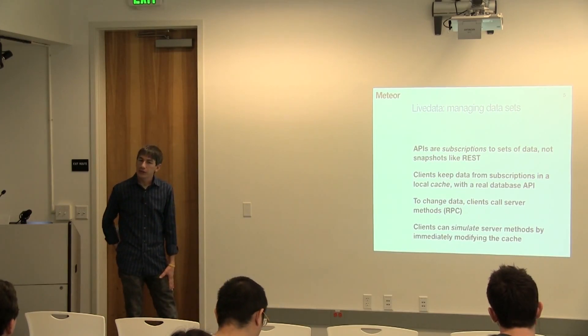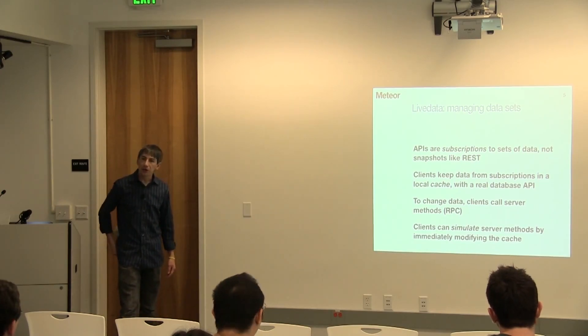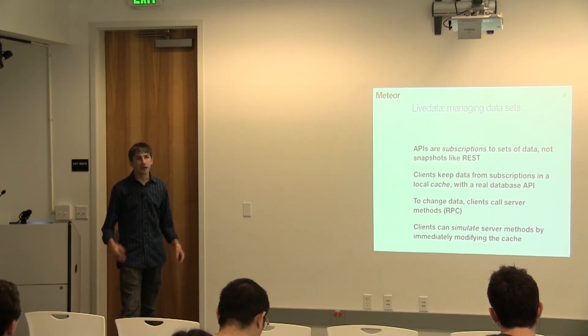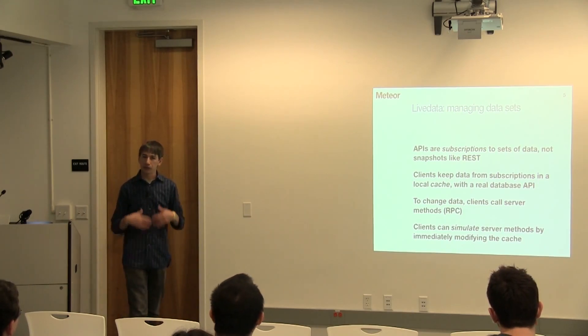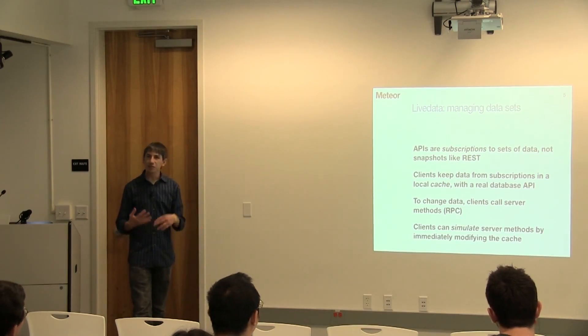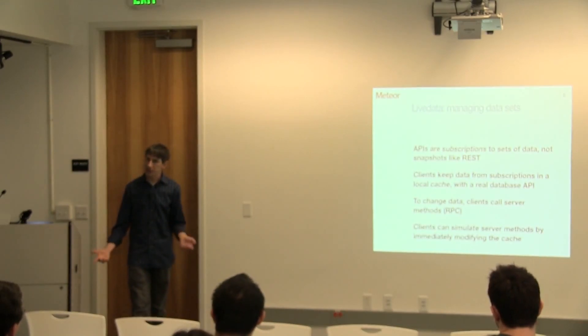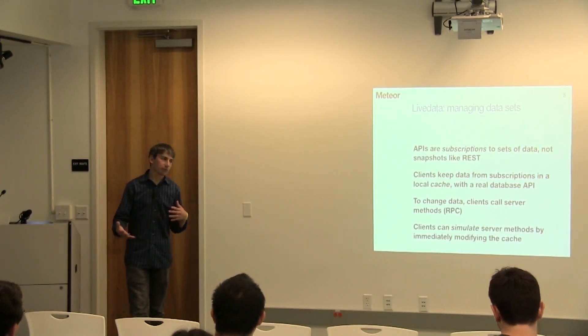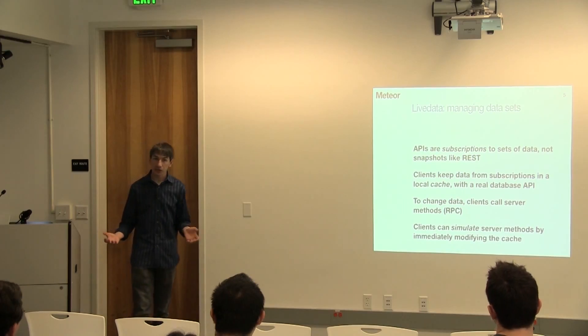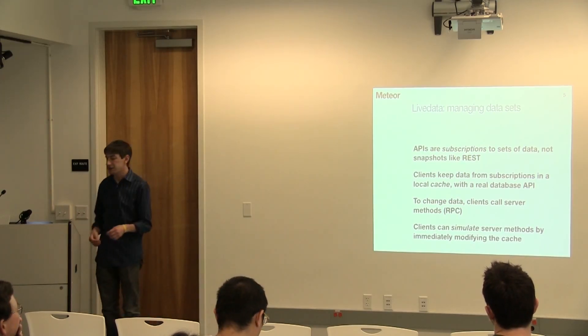Is it synchronous? The implementation can vary, but the way to think of it is it's like the real-time web kind of synchronous — the data will show up, it might take a second. The idea is if you're doing latency compensation right, it doesn't really matter if it takes a second because you can make your local changes immediately. And if someone else posts a comment on a Facebook story, it's okay if it shows up a couple seconds later — that doesn't affect the usability of the app.